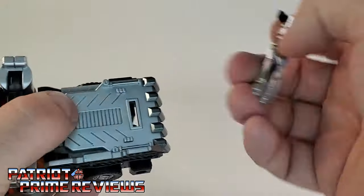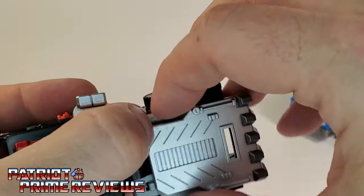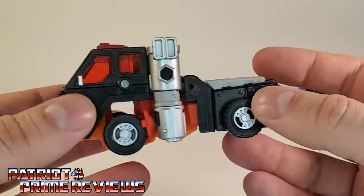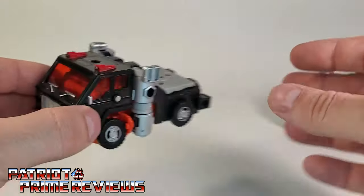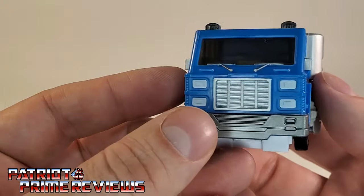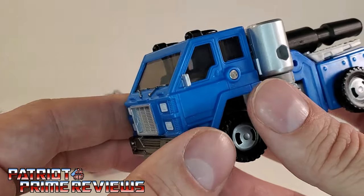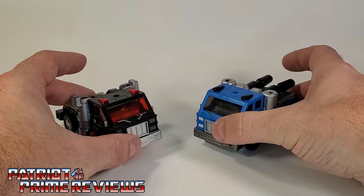You can also take off the gun pieces and the shield — which is on there really tight — to get more of the classic Huffer look with the diamond plated trailer hitch on the back. Looking at Puffer once again, same great details, same great paint applications, and he's got more tinted black windows than tinted orange. Same deal — I don't see a lot of robot parts on the inside, so it really doesn't look bad at all.